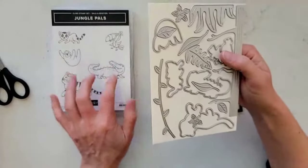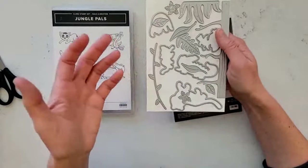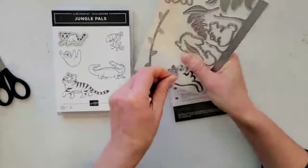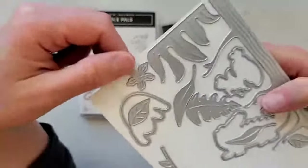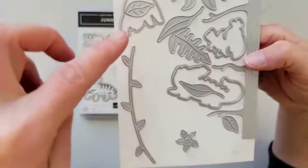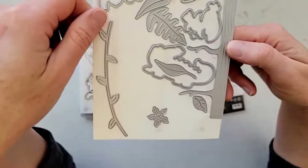The Jungle Pals dies coordinate with this stamp set, but these are a $100 item — meaning you need to spend $100 to get them for free. If you want both the stamp set and the dies, your order would need to be $150 or more. The dies have coordinating shapes to cut out the stamps, plus a lot of extra elements to create really fun scenes — branches, leaves, flowers, individual leaves, a trunk with branches that animals could sit on or swing from. Very fun, very fun set.